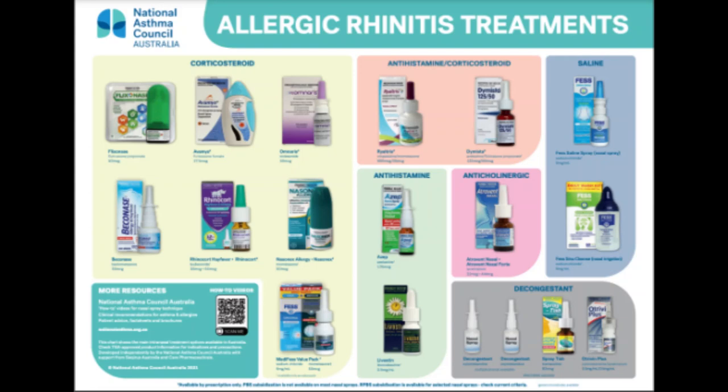Nasal ipratropium is available as a prescription nasal spray. It helps relieve severe runny nose by preventing the glands in your nose from producing excessive fluid, but is not effective for treating congestion, sneezing, or post-nasal drip. Mild side effects include nasal dryness, nosebleeds, and sore throat; more serious side effects include blurred vision, dizziness, and difficulty urinating. It is not recommended for people with glaucoma or men with an enlarged prostate. In rare cases, oral corticosteroids such as prednisone are used to relieve severe allergy symptoms. Due to serious long-term side effects — cataracts, osteoporosis, and muscle weakness — they are usually prescribed only for short periods.